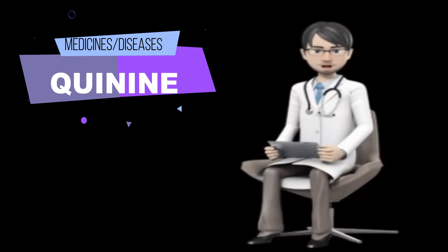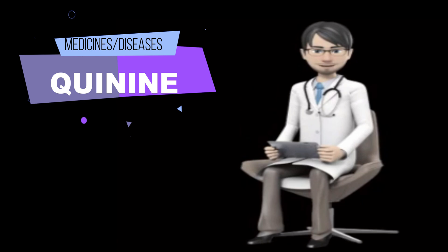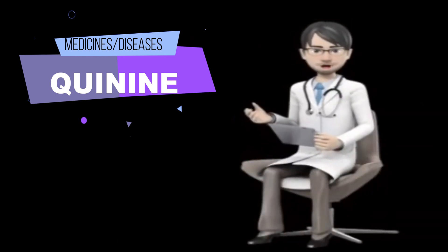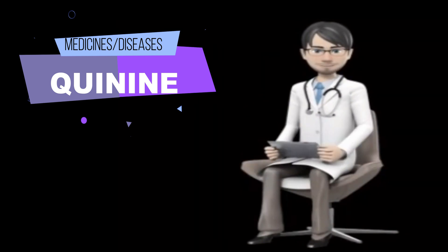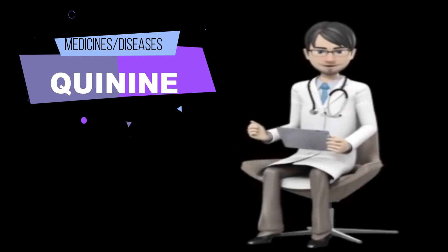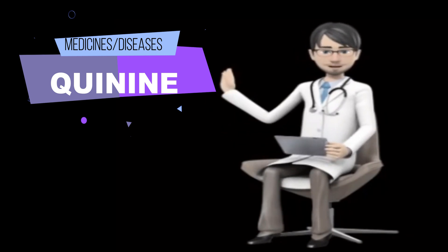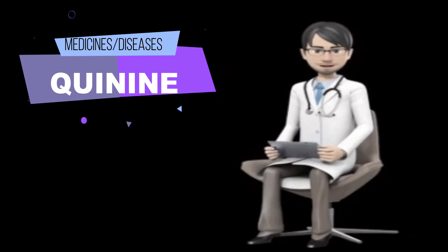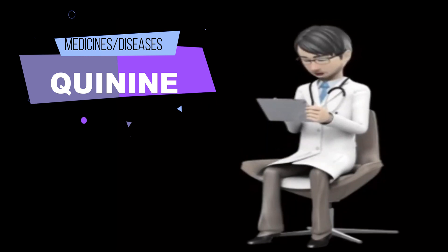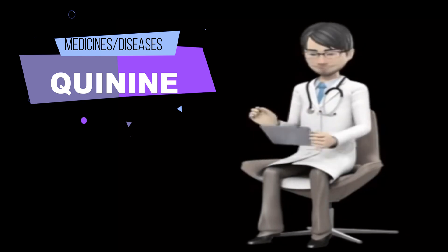What side effects can quinine cause? This medication may cause low blood sugar. You should know the symptoms of low blood sugar and what to do if you develop these symptoms. Quinine may cause side effects. Tell your doctor if any of these symptoms are severe or do not go away: nausea, restlessness, difficulty hearing or ringing in the ears, confusion, and nervousness.